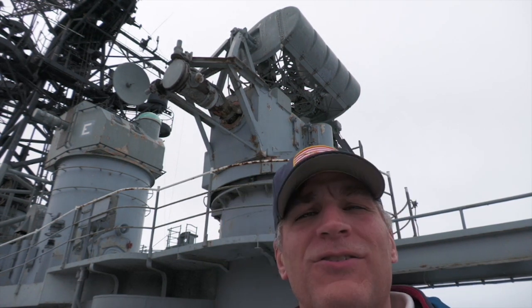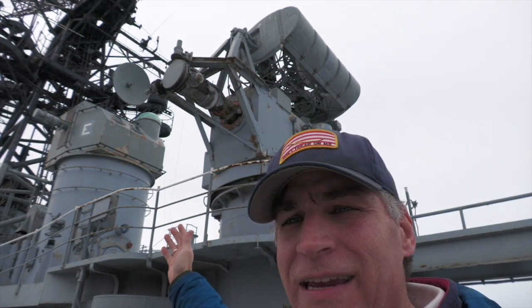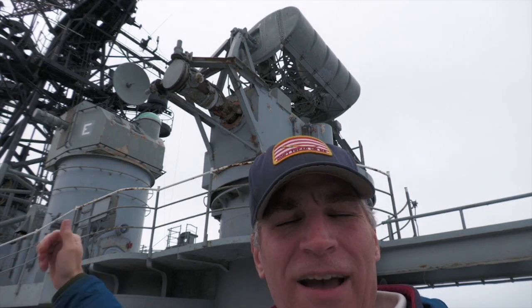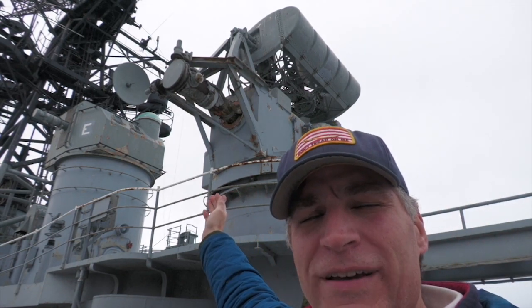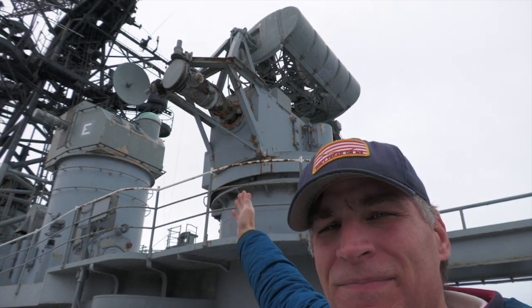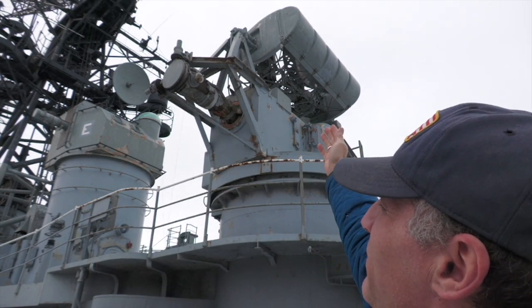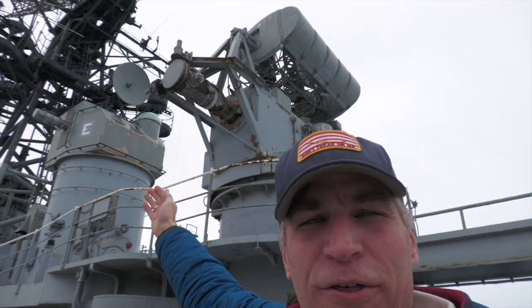Now, in the USS Little Rock's original configuration, she would have had the set here, as you see, and also a set in the aft superstructure. For the 6-inch 47 turret, here is the Mark 34 with the antenna on top, and just aft we have the Mark 37 — like we see on USS The Sullivans — controlling those 5-inch mounts.